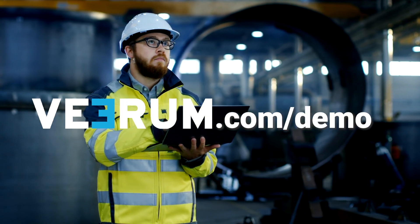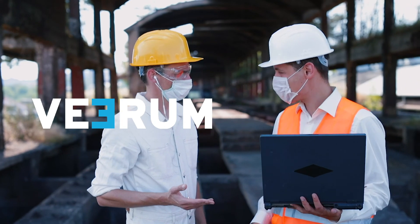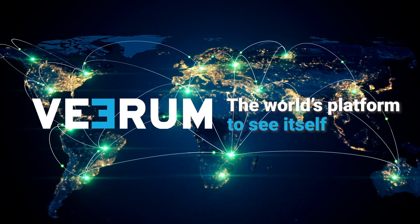Contact Verum today at verum.com/demo to learn how you can digitize your assets within 48 hours and accelerate your digital transformation journey. Verum is the world's platform to see itself.